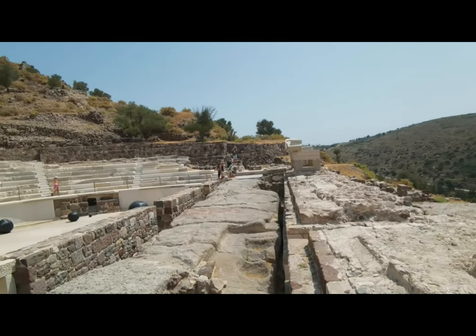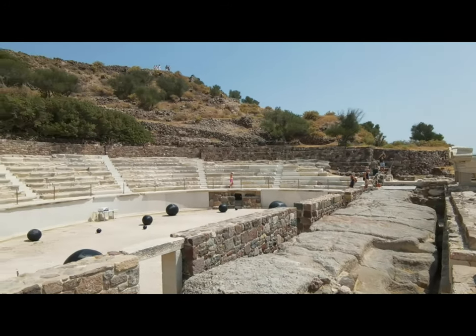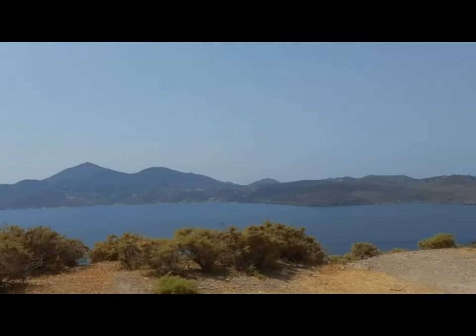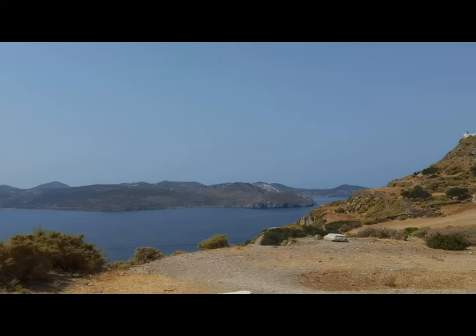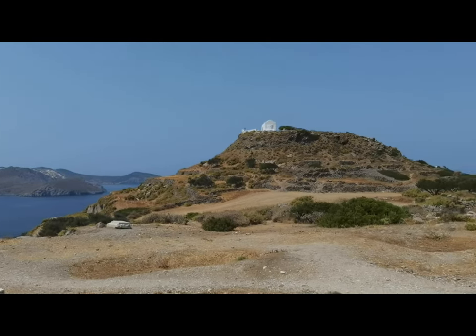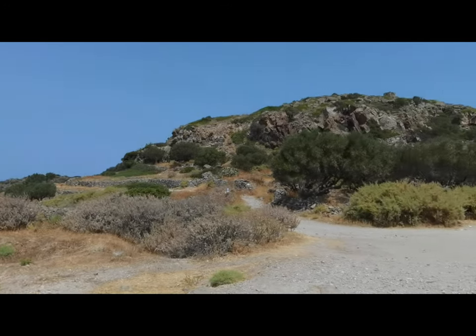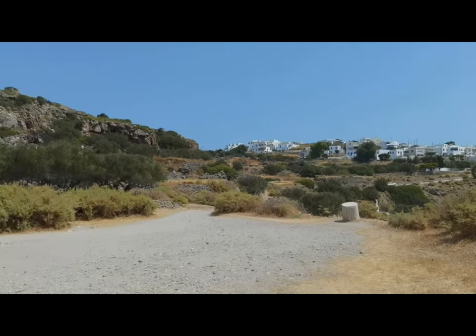The Roman theater is relatively close to major villages in Milos. It's also a 700-meter walk from the catacombs of Milos, which are just down the street. On the road toward the theater, you will come across other artifacts discovered in this area.